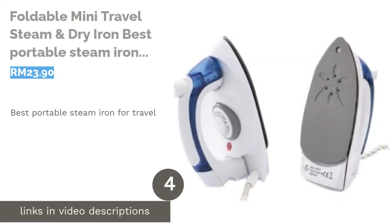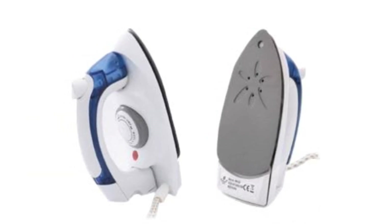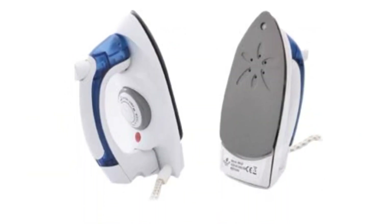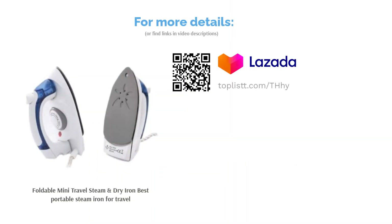The next product is the Foldable Mini Travel Steam and Dry Iron, best portable steam iron for travel. Comfortable to handle with a non-stick soleplate and a spray mist, the Foldable Mini Travel Steam and Dry Iron is certainly a thrifty choice. Priced well below an affordable range, the portable steam iron keeps your appearance neat and tidy anywhere you are. With adjustable temperature control, there's no excuse for wrinkled shirts on work trips.